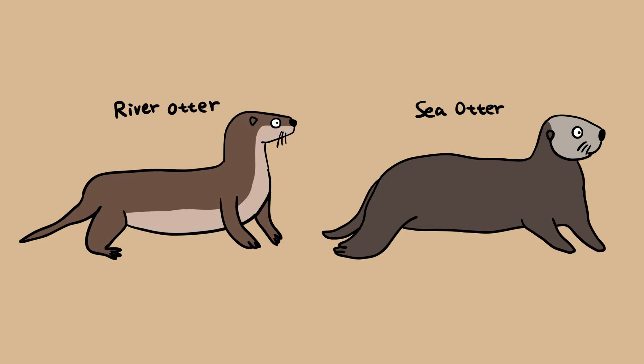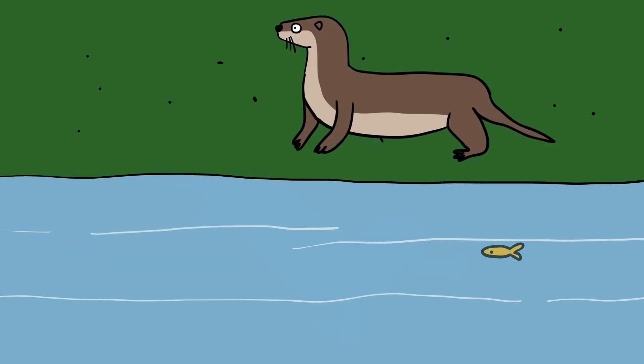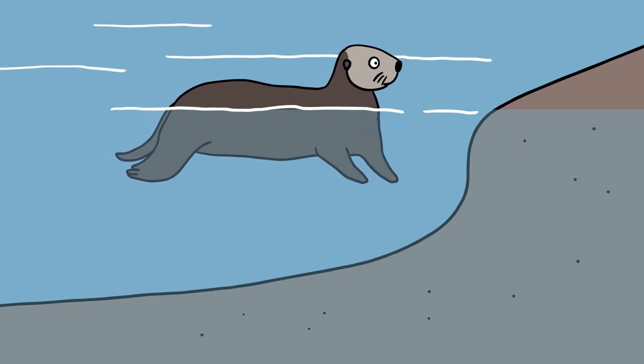River otters and sea otters. While river otters and sea otters might appear similar at first glance, the two exhibit many striking differences beyond their aquatic habitats. River otters hunt in both freshwater and saltwater environments and are able to spend significant amounts of time on land. Sea otters, on the other hand, are coastal marine mammals and live almost exclusively in the water.